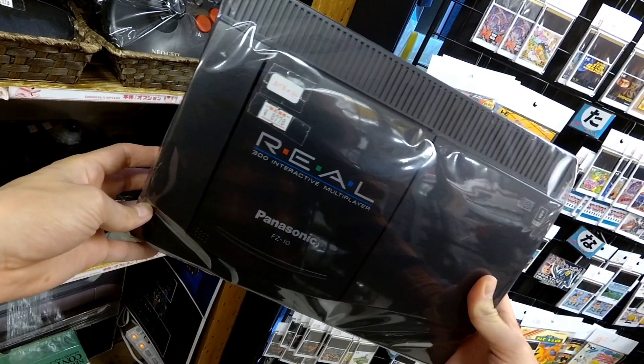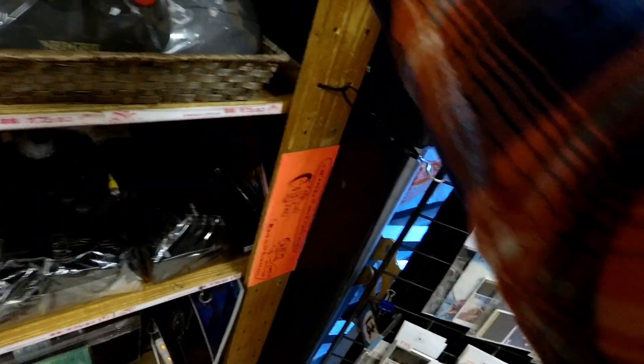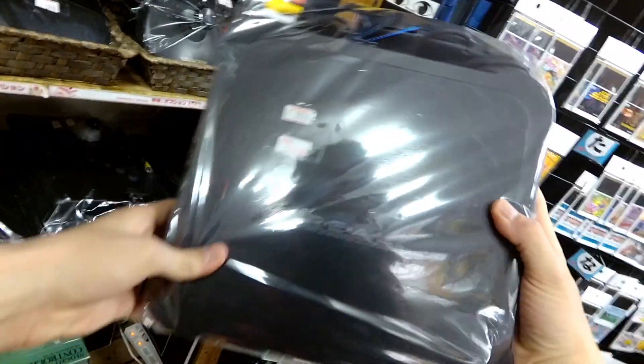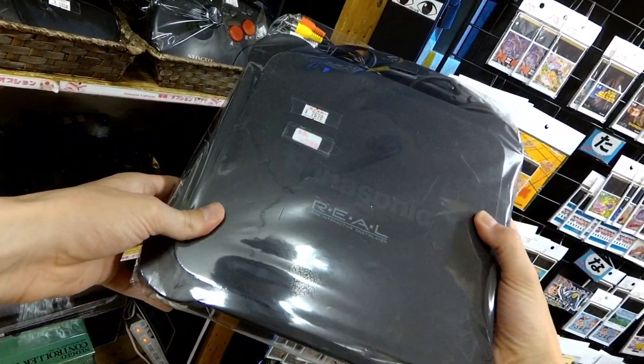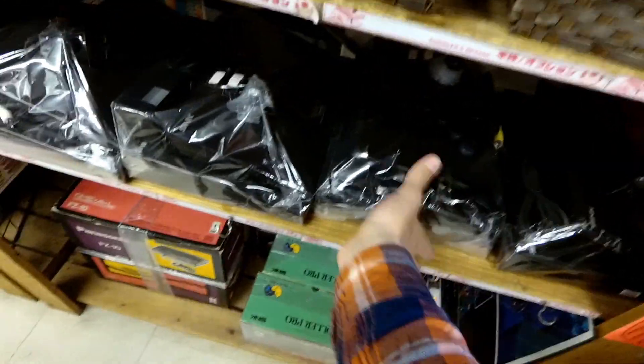So it doesn't surprise me — the prices on these vary wildly, from $50 to $100 depending on where you are. There's the front-loading 3DO at $75 for a Panasonic front-loader. I don't know if there's any technical difference between the two of them.